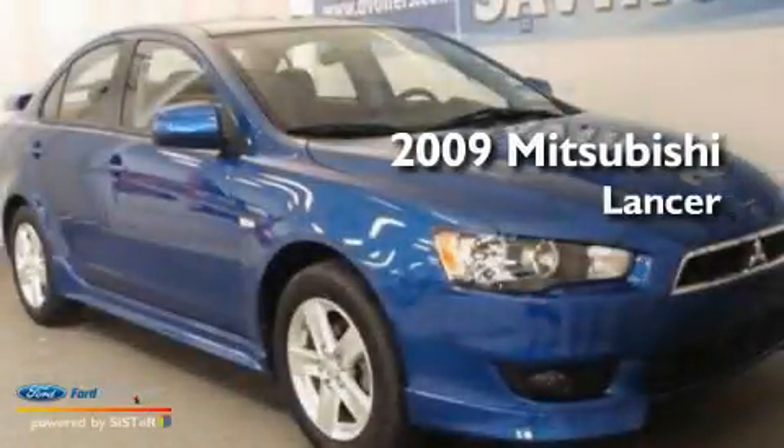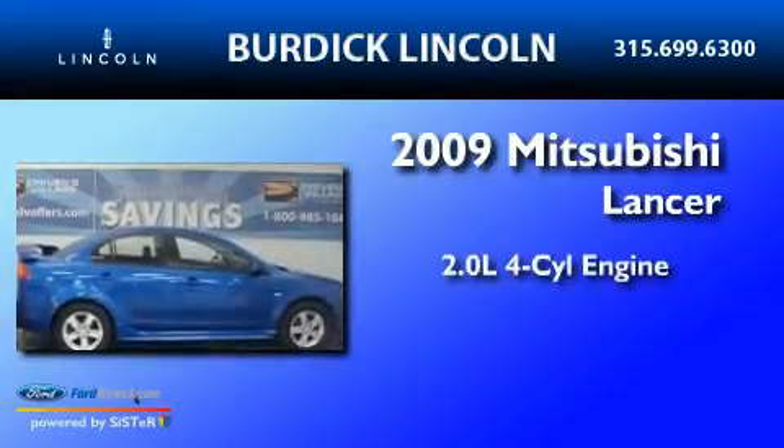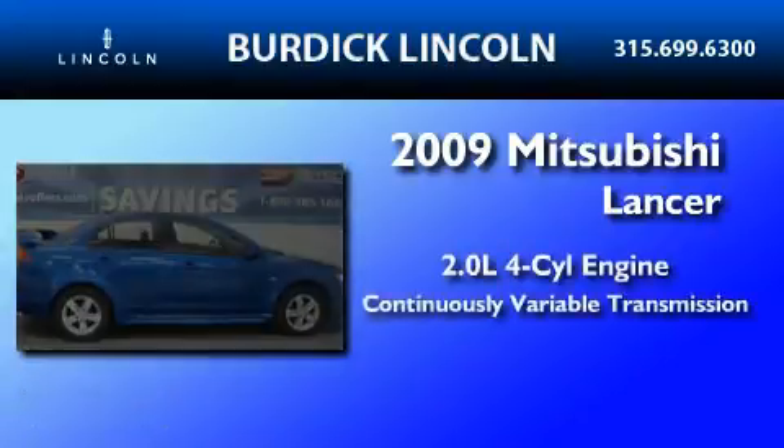This is a 2009 Mitsubishi Lancer. It features a 2.0-liter four-cylinder engine and a continuous variable transmission.